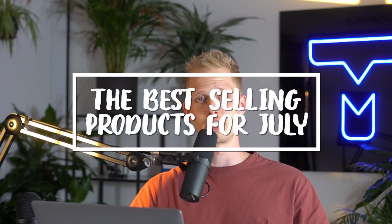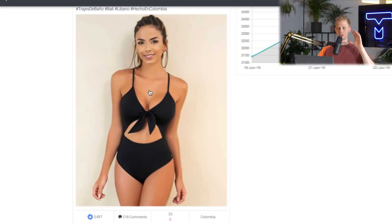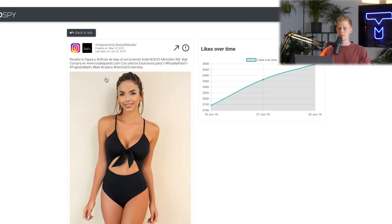What's going on guys? Thank you for watching another video. We're back with another video on the best-selling products for July. Let's open up the first link. It's the product that you've seen — they call it Monokini, just a one-piece bikini basically. I found this product.